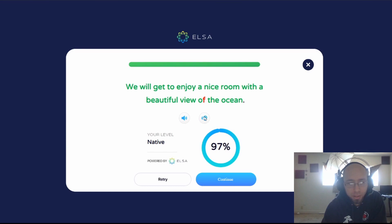Let's see how I said this V sound here — remember it's a V spelled with an F, but it's a V. We will get to enjoy a nice room with a beautiful view of the ocean. I actually did say the V there. I said more like 'of the' — I didn't quite have enough air to push it out super clearly, but it was still there. I can still hear it just fine. And yet it's saying that it's wrong.